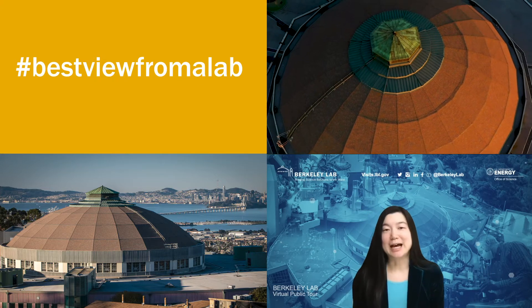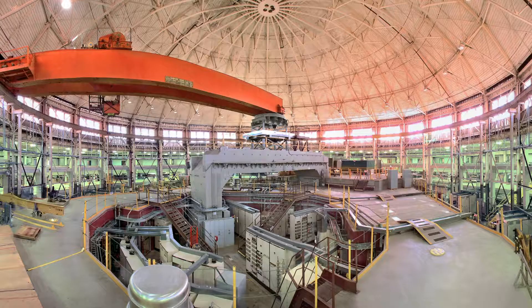We definitely have the best view from a lab, but today we're going to look under the dome.